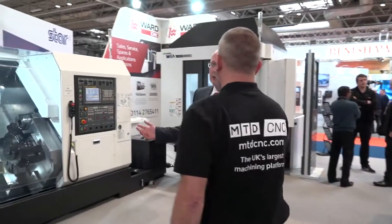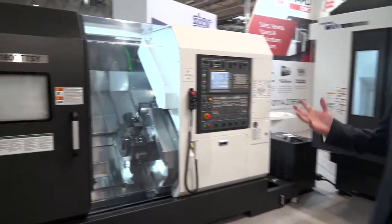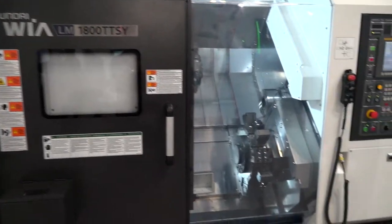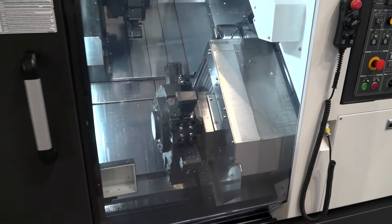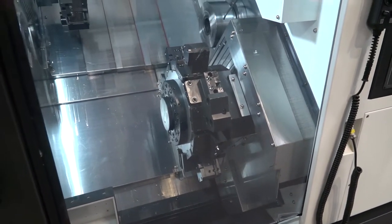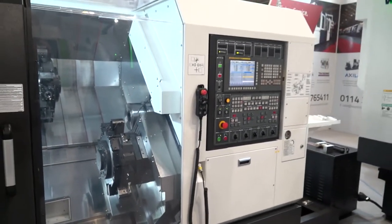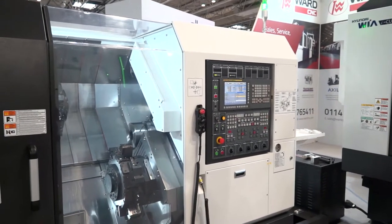Moving on. Twin turret, sub-spindle, y-axis lathe — twin 8-inch chuck on this machine. First time seen in the UK. And what type of sectors would this be ideal for? This is complex machining where you've got main and sub-spindle operations done in one-hit machining.